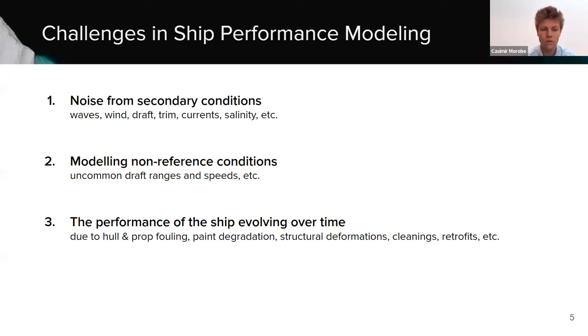The third challenge is that ship performance is constantly evolving over time. A ship performance model is not static — it should be constantly retraining, because effects like hull and propeller fouling, paint degradation, deformations, hull cleanings, and retrofits cause performance to constantly fluctuate. An even bigger challenge we saw when starting the company was the data challenge: just getting your hands on good data to start the modeling process from.